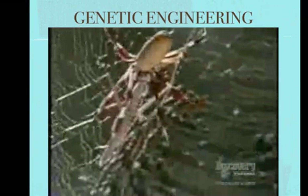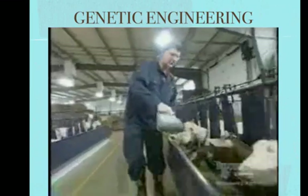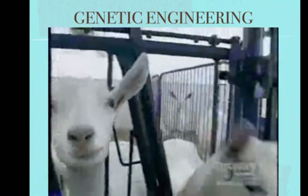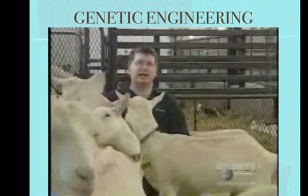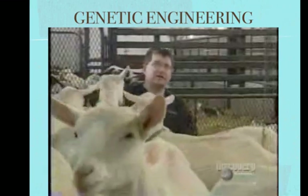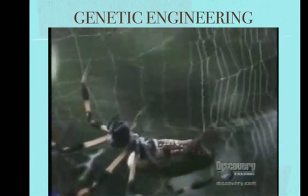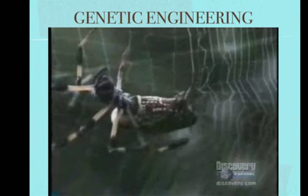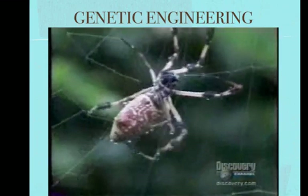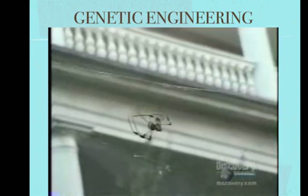What if you crossed a fearsome predator with a more gregarious animal? That's something Dr. Jeffrey Turner has already done with goats. These are very special goats — within their genetic makeup is one spider silk gene. In a spider, the gene is responsible for making so-called dragline silk, the strongest natural fiber known to science. Dragline is the silk used for the radii of the web and to suspend from — it's a spider's lifeline.